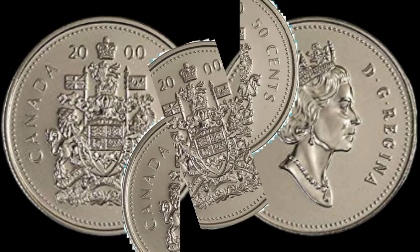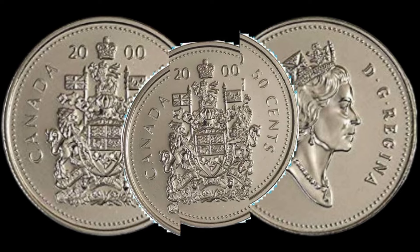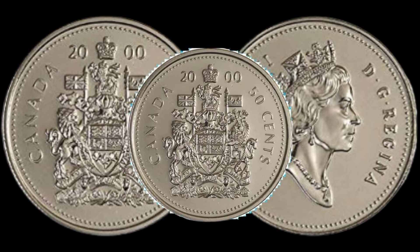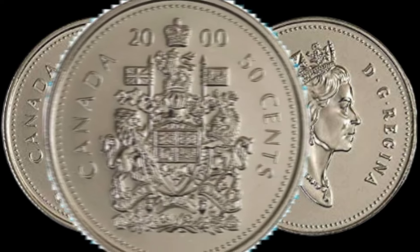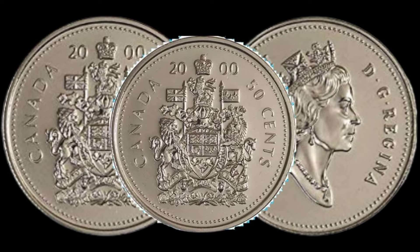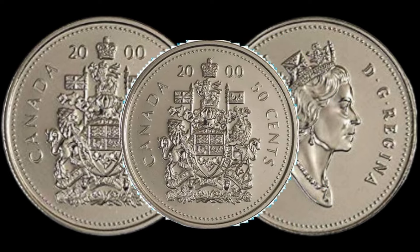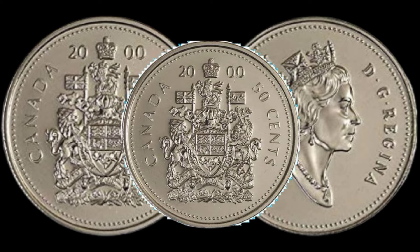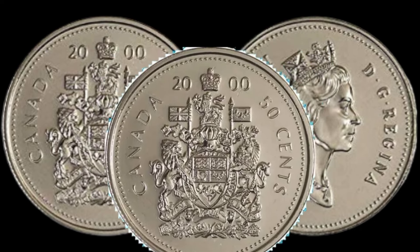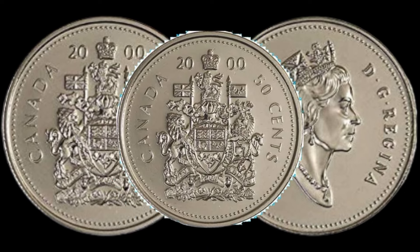I reached out to some coin experts to get their insights on this particular coin. Stay tuned to hear what they have to say about its rarity, demand, and potential future value. I'll also share some tips on how to preserve and authenticate your coins to maximize their value. This coin's value in market is $5,500,000.